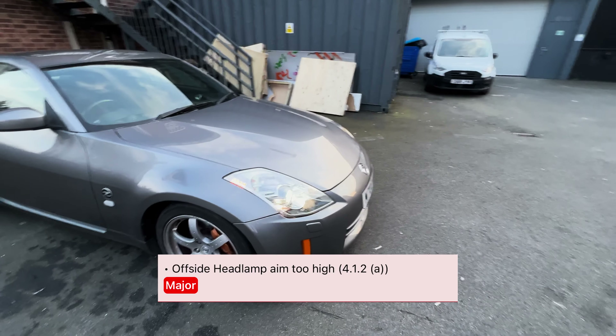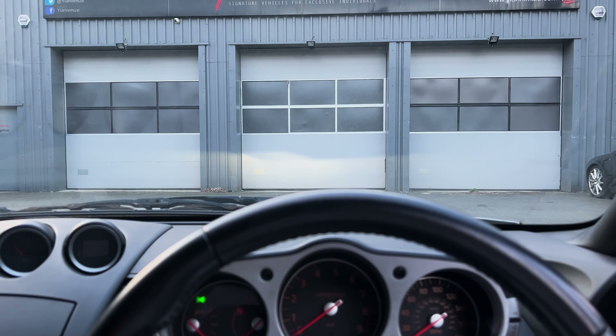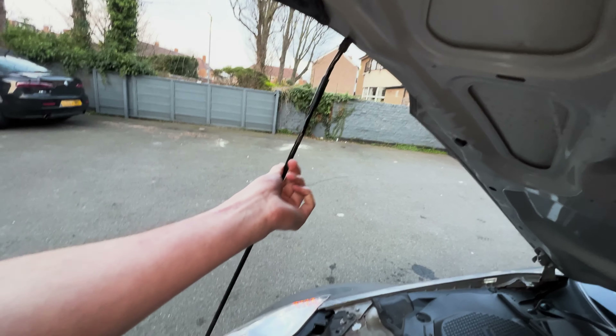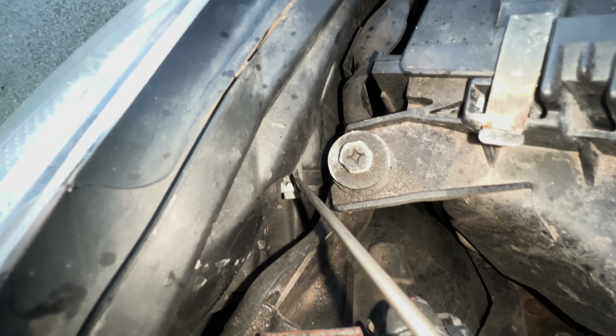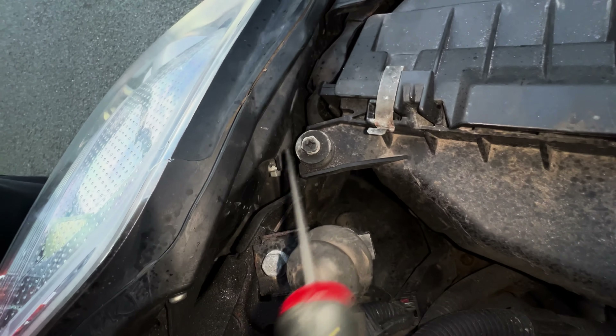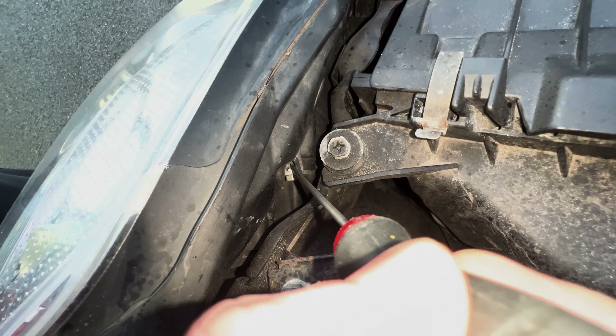So we tackled one of the biggest problems — the ball joint. Now it's time for the headlights. On the failed MOT report, it said that the headlight aim was way too high. The headlights had little cogs on the back of them that, if you pushed with a flathead screwdriver, would actually adjust the height. For some reason these ones were set way too high — they were basically acting like fog lights. We slowly adjusted them back to normal, making sure both were level and at the correct height. I watched a Chris Fix video on how to adjust them properly and followed those steps.